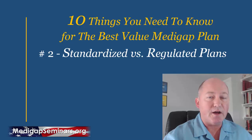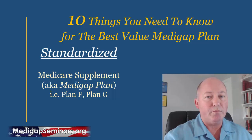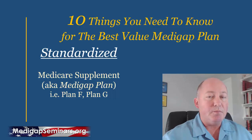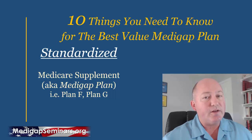Number two is understanding the difference between a standardized and a regulated plan. Your Medicare supplement plans are standardized — the supplements simply supplement your original Medicare. Being standardized means they are identical from one company to another. Medicare has standardized the features of each plan so that if you want a Plan F or Plan G, it doesn't matter what company you purchase from — they are identical in features and benefits, but not necessarily in price.